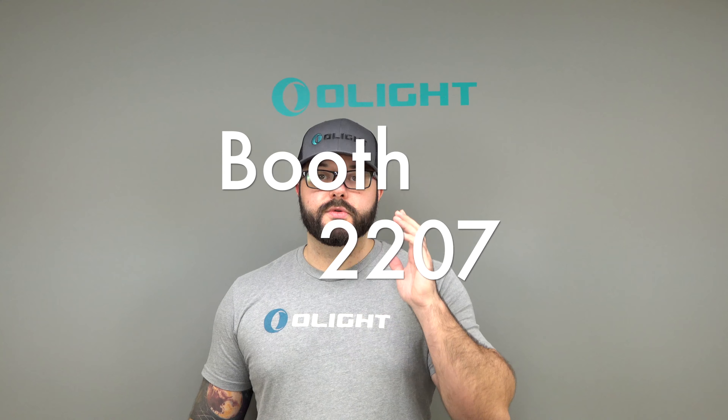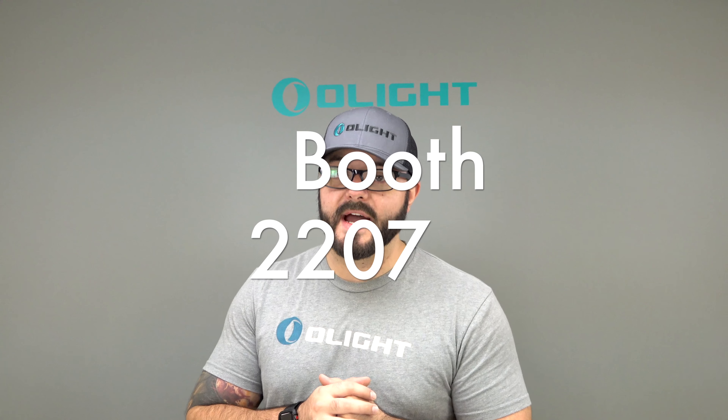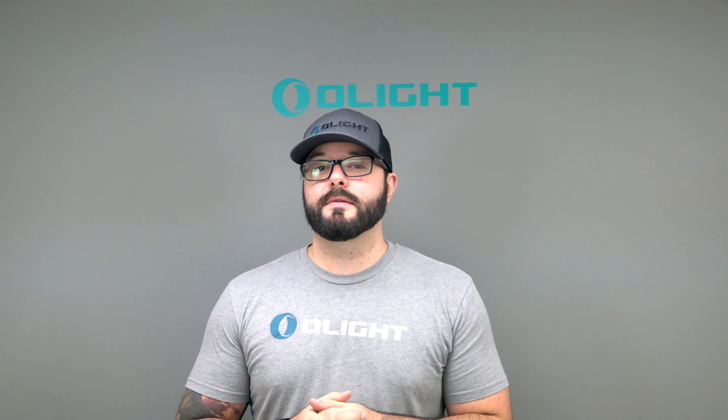Come by booth 2207 in the new room at Blade Show this year here in Atlanta, Georgia and get free stuff. On top of that, Blade Show is awesome because we actually get to sell our products and show them to you guys, so we're bringing all of the lights that we make.